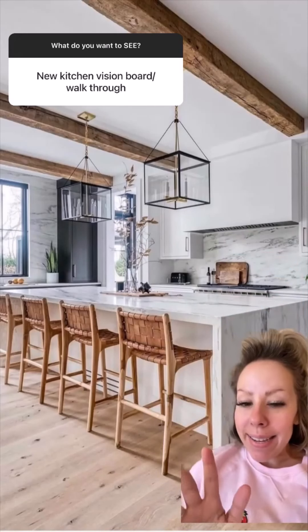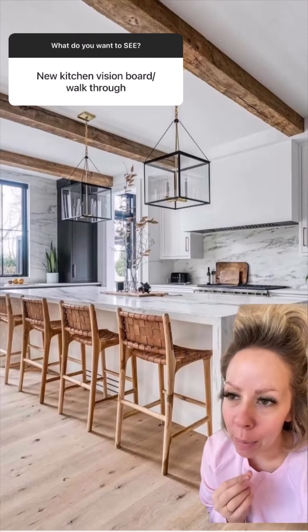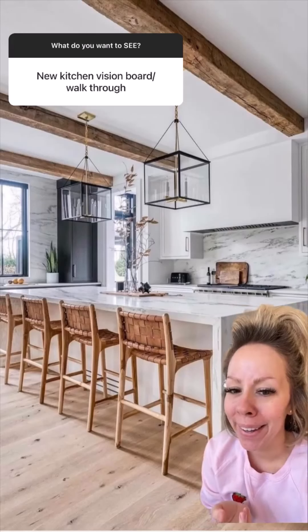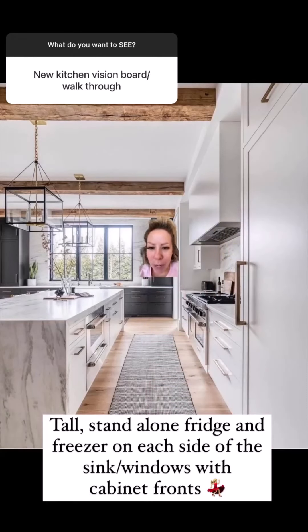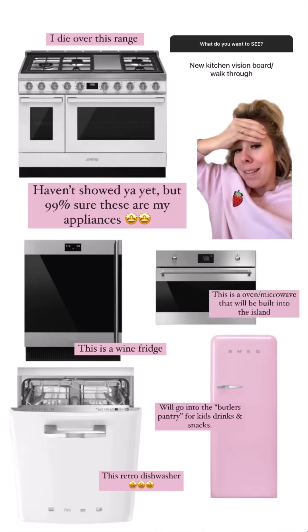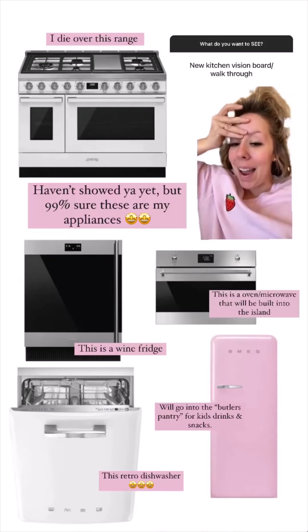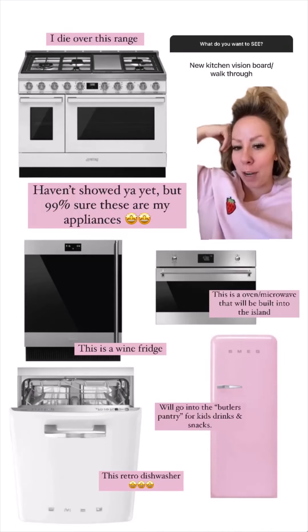This is not my kitchen, but it's literally the exact footprint of my kitchen and what I'm going to — 99% sure — be doing. I love it, I am not kidding, the exact same layout. So if we walk over here, this is where my little tables are. Those are going bye-bye, and I'm gonna do my fridge over here, my freezer over there. The pink Smeg I am hoping to incorporate in the laundry room slash butler's pantry area.